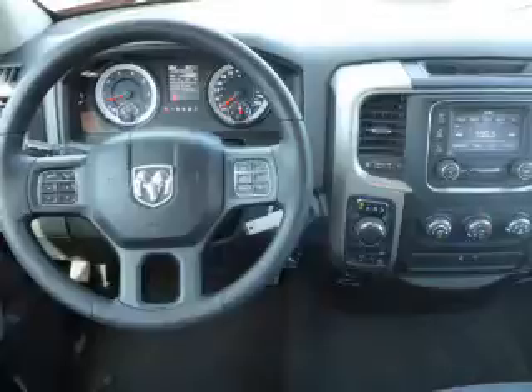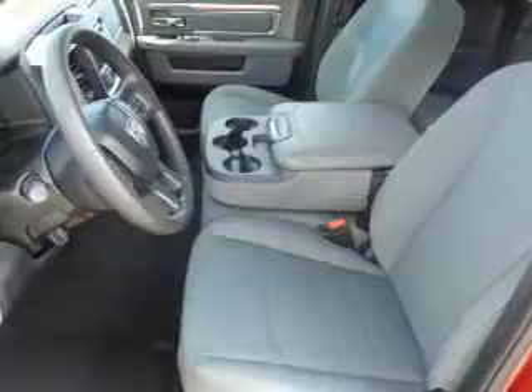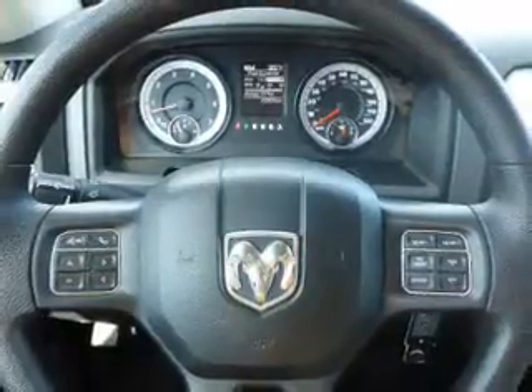Inside you'll find Bluetooth connectivity, steering wheel controls, curtain head airbags, front airbags, side airbags, side impact door beams, child safety locks, cruise control, a trip computer, and child restraint seats.